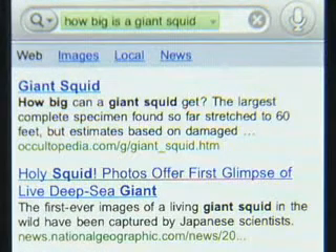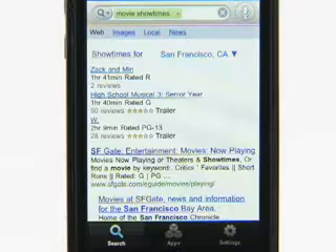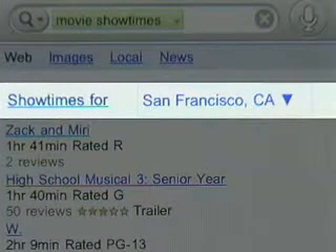And here's another cool feature: search results based on your location. Say that I'm in San Francisco, and I want to see a movie. I can just say, movie show times. And Google Mobile App gives me local search results for San Francisco.